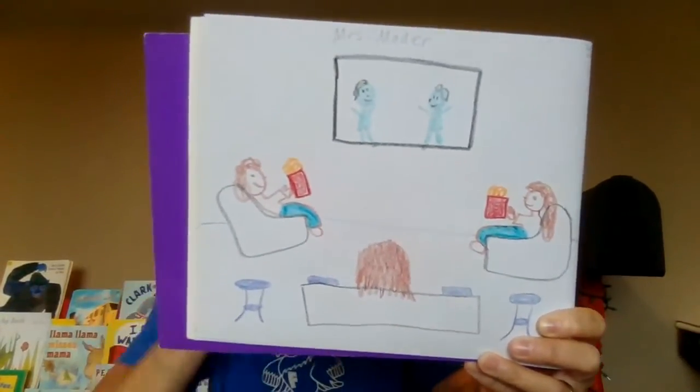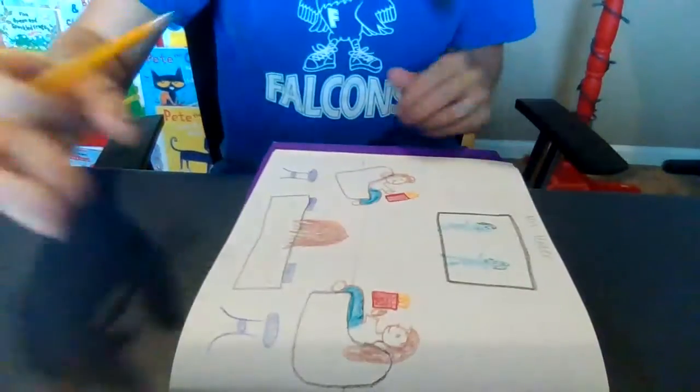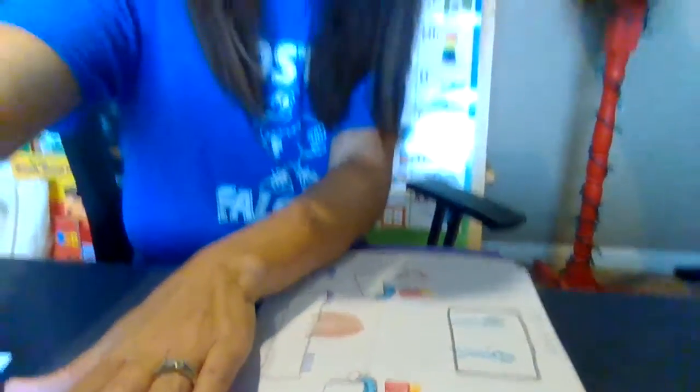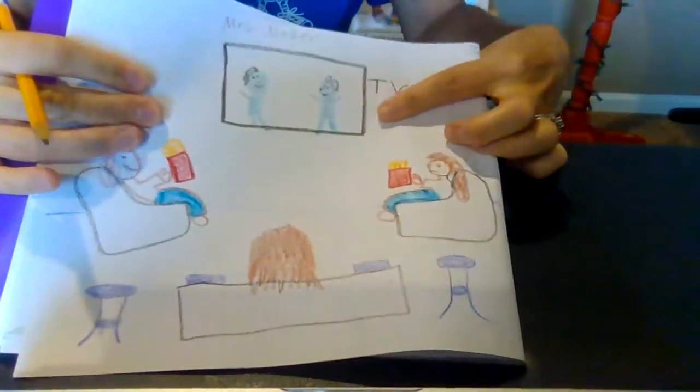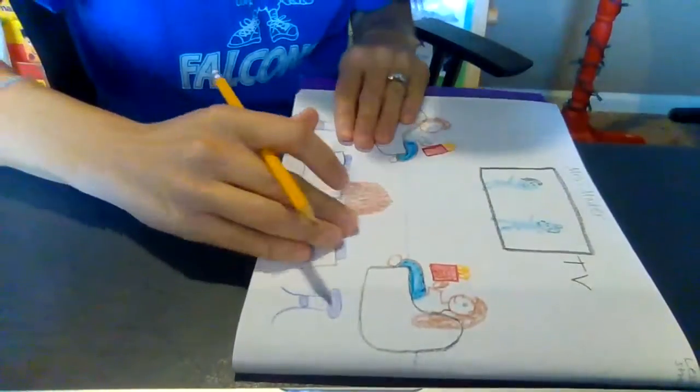I tried to use lots of colors and add lots of details. Now I'm going to put my name on the top and try to add some labels using my stretching strategy. TV — listen carefully: t-v. I think I can write that speedy quick. It's just a T and a V, so I'm going to put that on there.